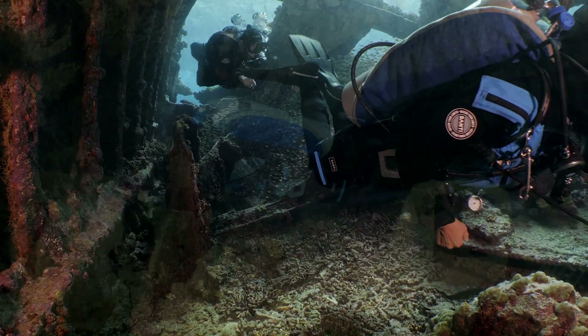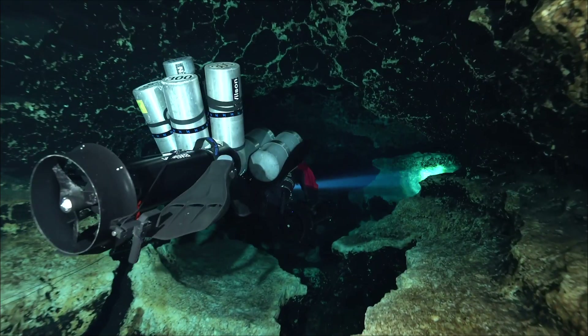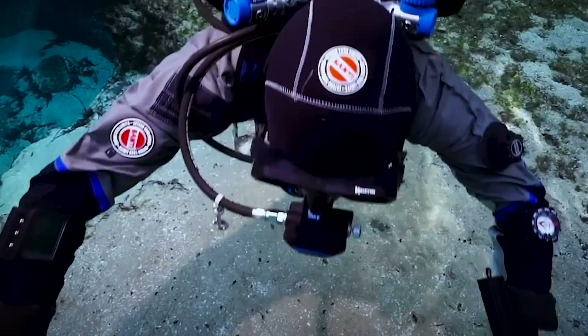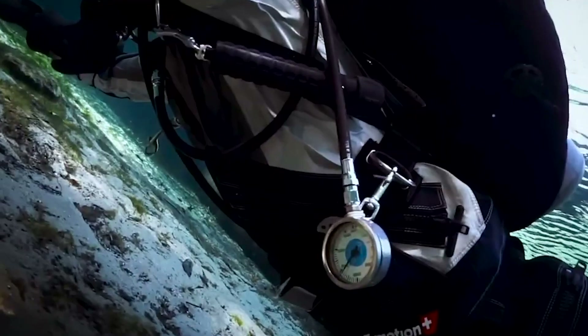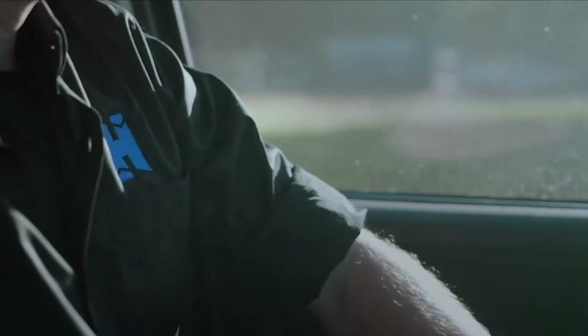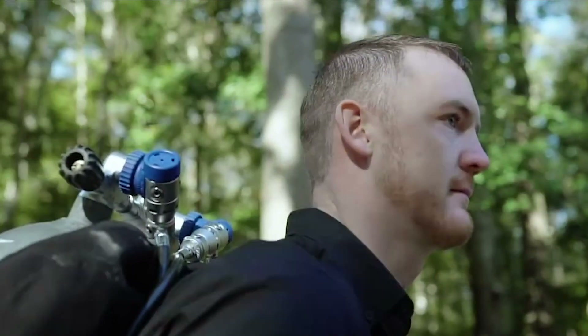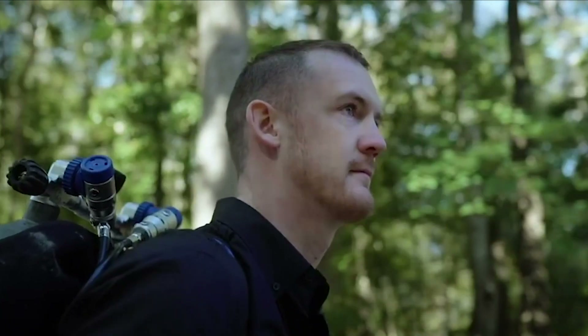Not only will your new custom Halcyon wing set you apart from the crowd, it will also enhance your diving experience for years to come. You have the passion for diving and we have the gear to let you not only accomplish your goals, but stand out and show it. Work with your Halcyon dealer to design a custom wing that will be handcrafted with pride in the United States just for you.